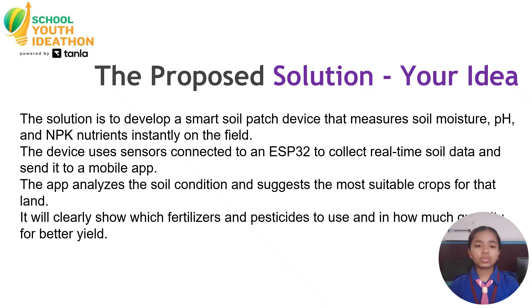The solution is to develop a smart soil patch device that measures soil moisture, pH, and NPK nutrients instantly in the field. The device uses sensors connected to an ESP32 to collect real-time soil data and send it to a mobile app. The app analyzes the soil conditions, suggests the most suitable crops for that land, and clearly shows which fertilizers and pesticides to use and in how much quantity.